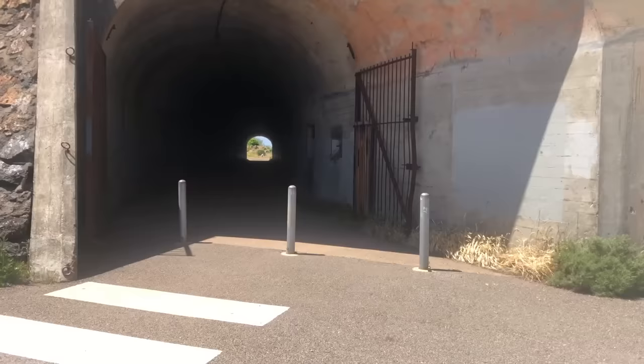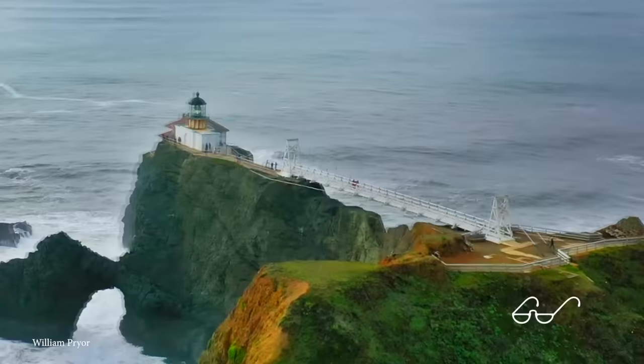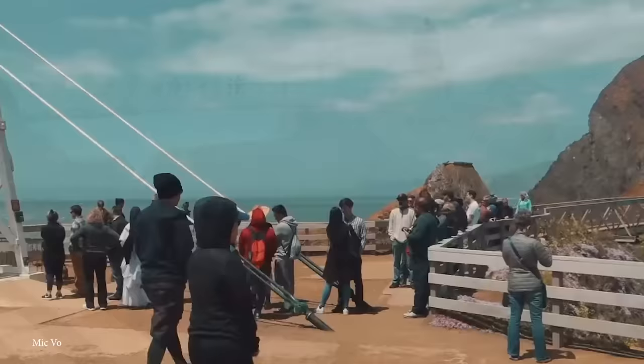Point Bonita has been around since 1855 and stands at about 33 feet tall, but the structure itself sits on the rocks at about 130 feet above the water. While you may be safe inside this lighthouse, it's really the area itself that makes it a dangerous place. The waters of the San Francisco Bay are known for being pretty rough, and over the almost 200 years since its inception, there have been at least 300 shipwrecks in the surrounding waters.